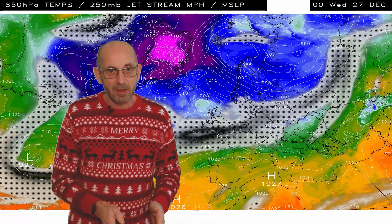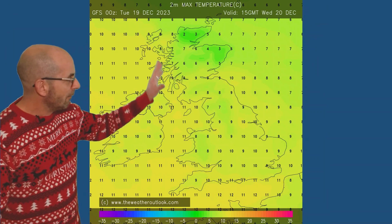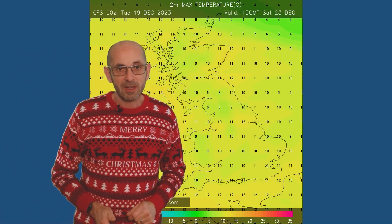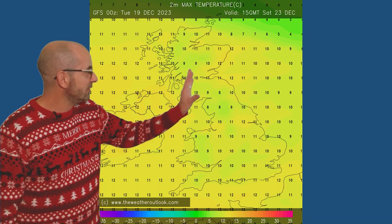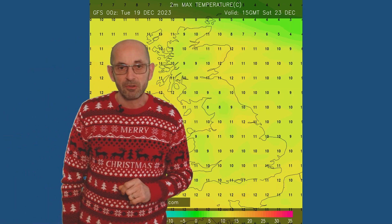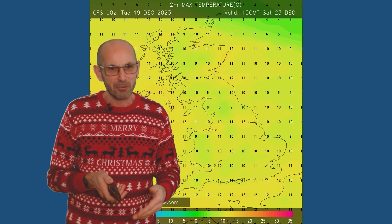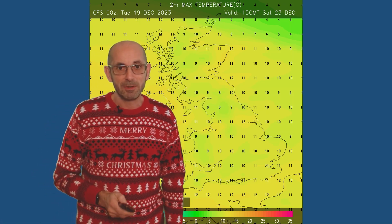Looking at some of the temperature forecasts associated with it — maximums on Wednesday are mild, with double figures across much of England and Wales. Forwards to Saturday, if anything values have gone up a little bit, especially in the north. It's indicating some very mild conditions in eastern Scotland — 12°C in the afternoon. So notably mild for this time of year in that part of the UK.